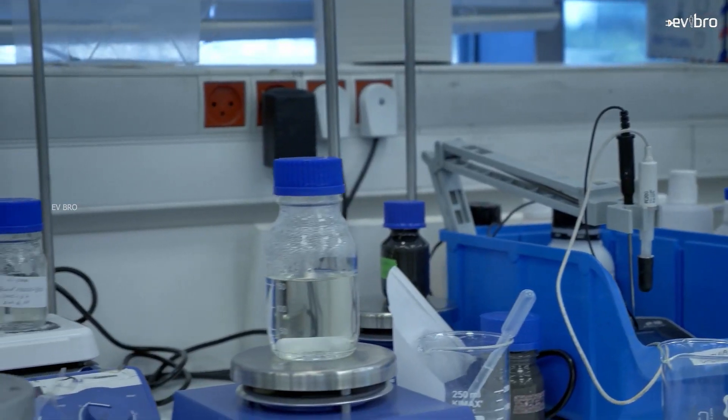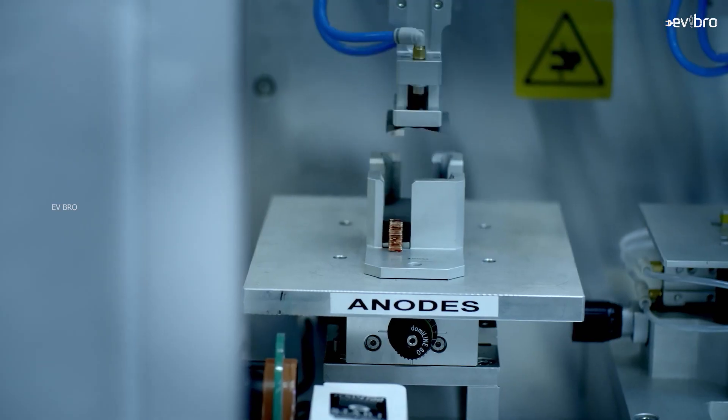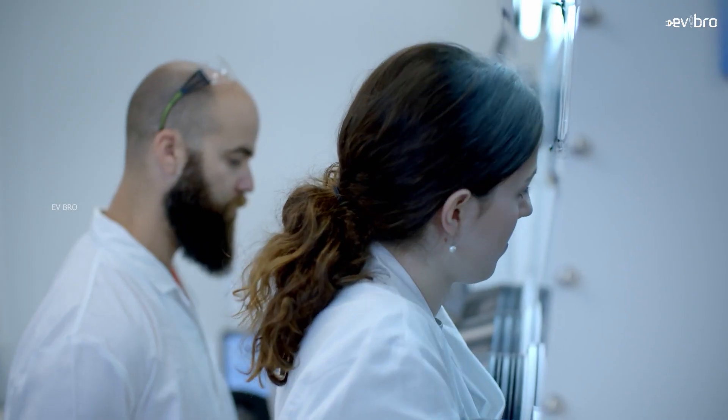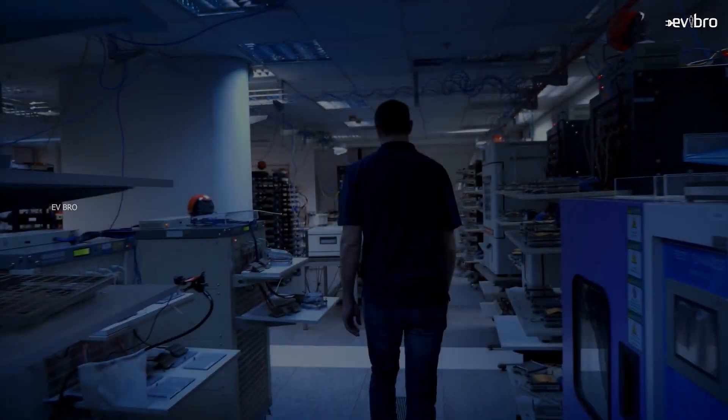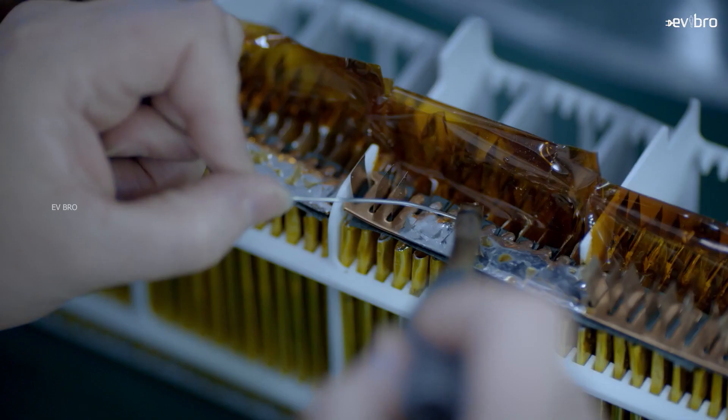In general, an EV battery consists of an anode, cathode, and electrolyte — the electrolyte being lithium salt. During charging, lithium from the cathode is pulled out and stored in the anode.